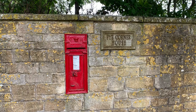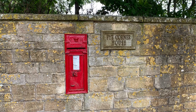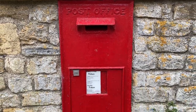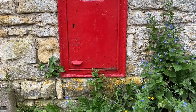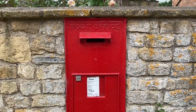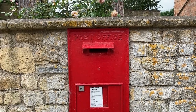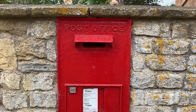This post box on Broadway's high street is obviously from the reign of Queen Victoria because of the VR inscription on it. But look at this next mailbox I found further up the high street — I don't see any marking on it for the king or queen reigning at the time of its installation. If you are a postal worker or someone who knows about things like this, tell me: is this unusual and why is it this way?